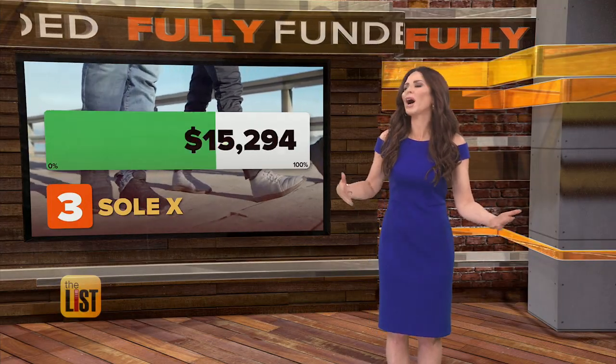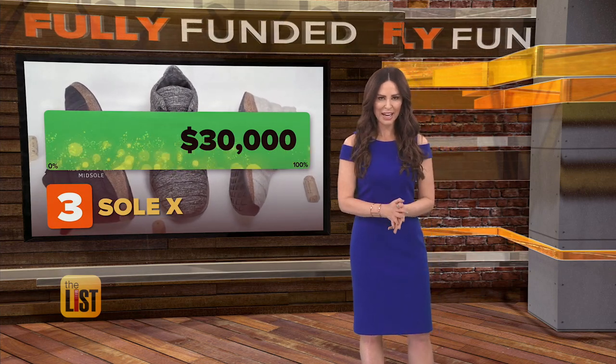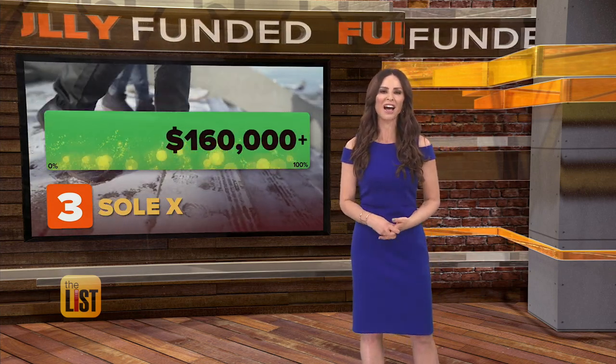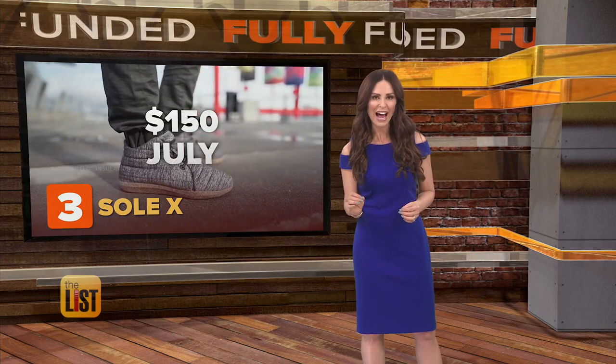They wanted 30K to walk their way, but so far they have stomped that, bringing in over one hundred and sixty thousand dollars. They should cost around one hundred and fifty bucks, and we could be picking up a pair in July.